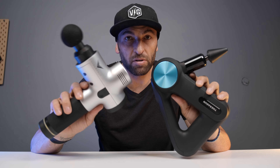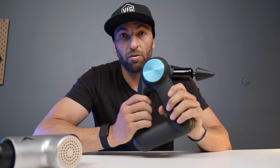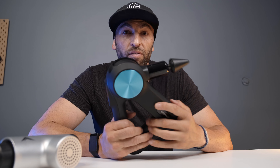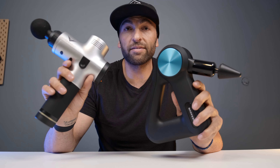On the Theragun, there are five speeds ranging from 1,750 PPM all the way to 2,400. Using the app, you can actually pick any increment between those. On the unit alone, you get five preset levels. On the Hypervolt, there are three speeds, with the max being 3,200 PPM.